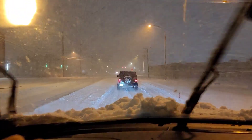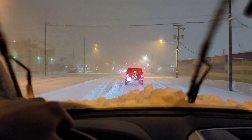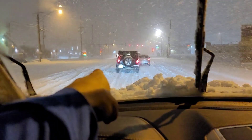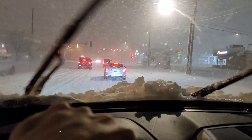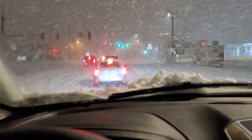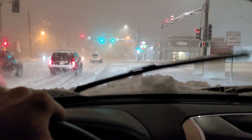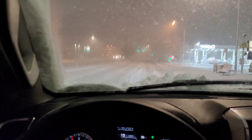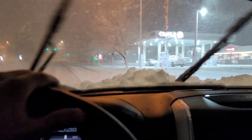Now I'm getting closer to the main road with the gas station and the convenience store just a bit down the street. As you can tell, the roads have deep snow. Look at the Jeep going through — this is quite a snowstorm. Look at this guy, he's spinning out right here. We're gonna turn right, put on the blinker and go through. Four-wheel drive really helps out here. You probably wouldn't be able to drive this easily without it.